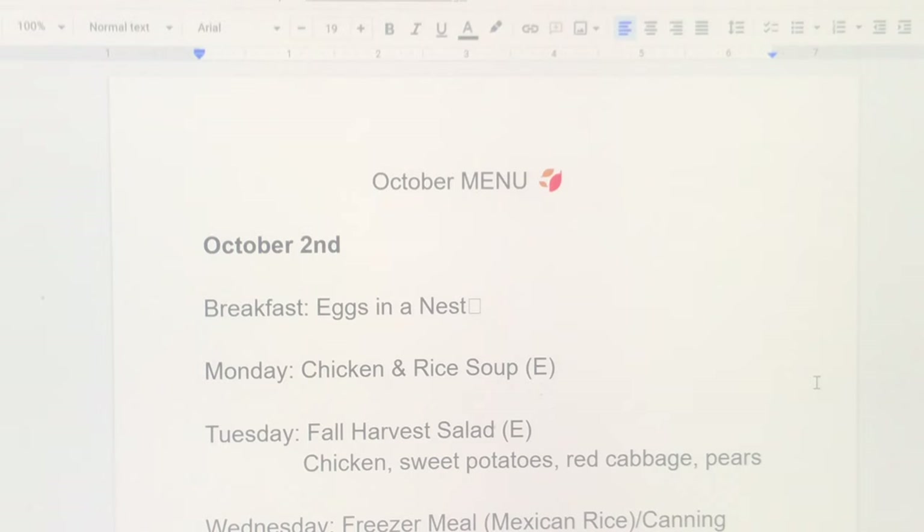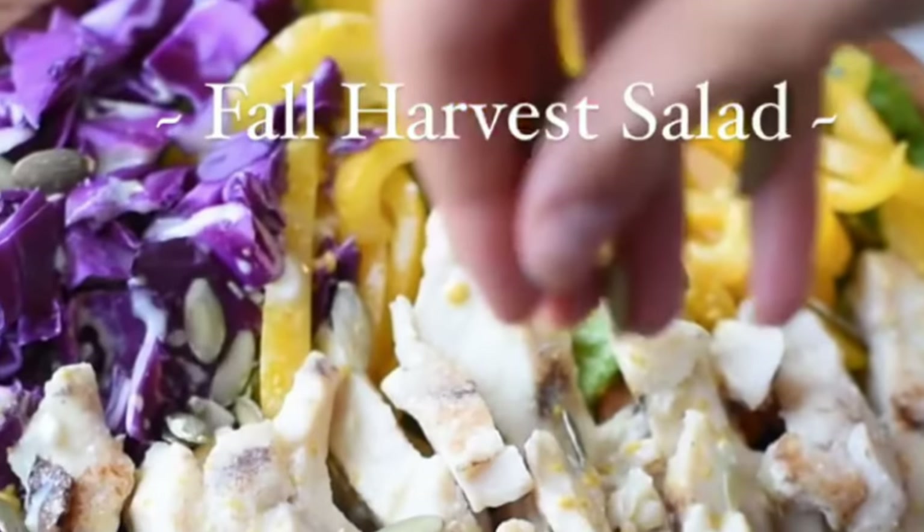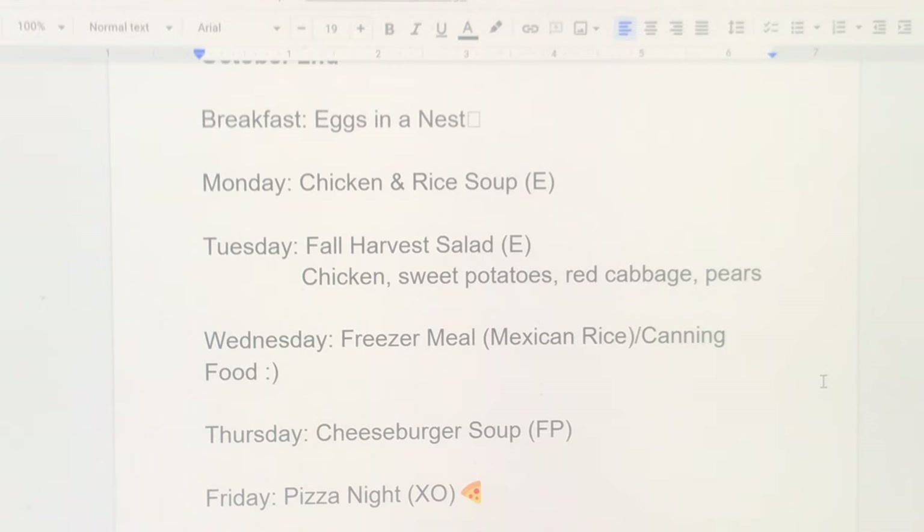Week one: eggs in a nest for breakfast. Monday is chicken and rice soup, which I'm canning. Tuesday is the fall harvest salad from a Trim Healthy Mama Facebook page — it has chicken, sweet potatoes, red cabbage, and pears, and I'm excited to try that. Wednesday I'm canning all day at my parents', so I'll pull out a freezer meal for my husband — Mexican rice — and the kids and I will eat whatever we're canning. Thursday is cheeseburger soup, one of my favorite comfort foods — I have a video for that recipe linked below. Friday is pizza night.